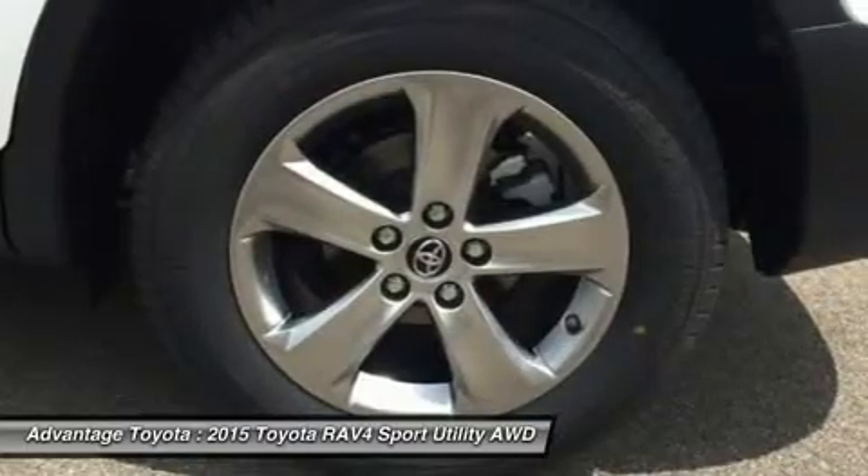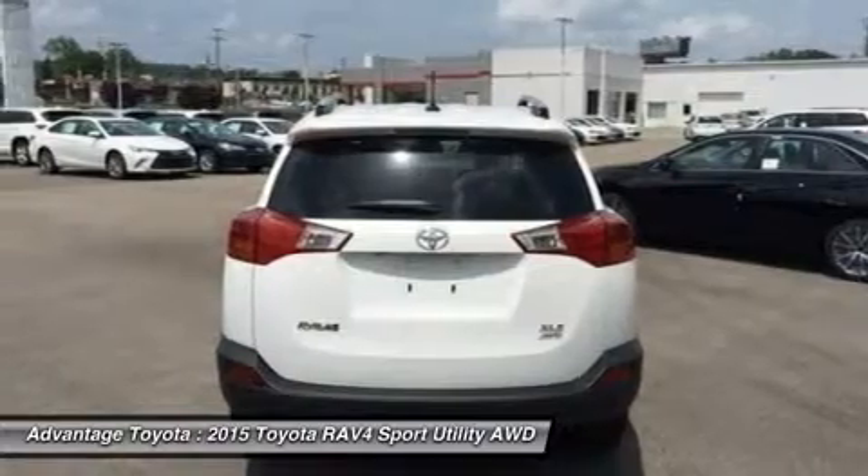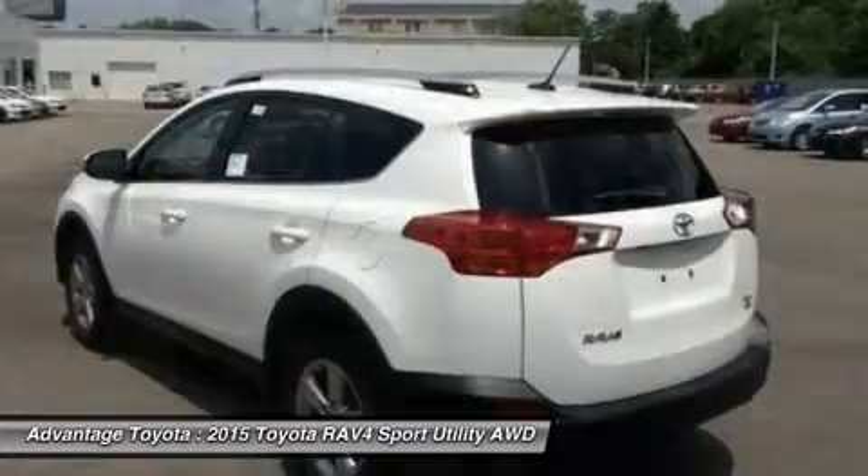RAV4's standard 2.5L engine produces 176 horsepower along with 172 pound-feet of torque to make short work of long roads.